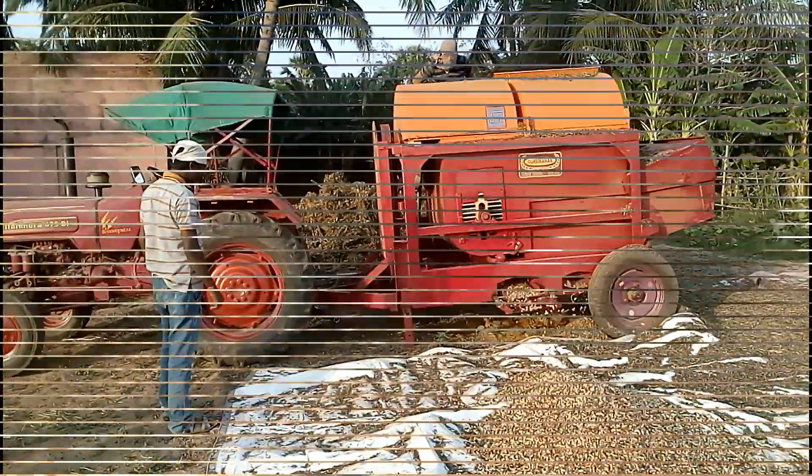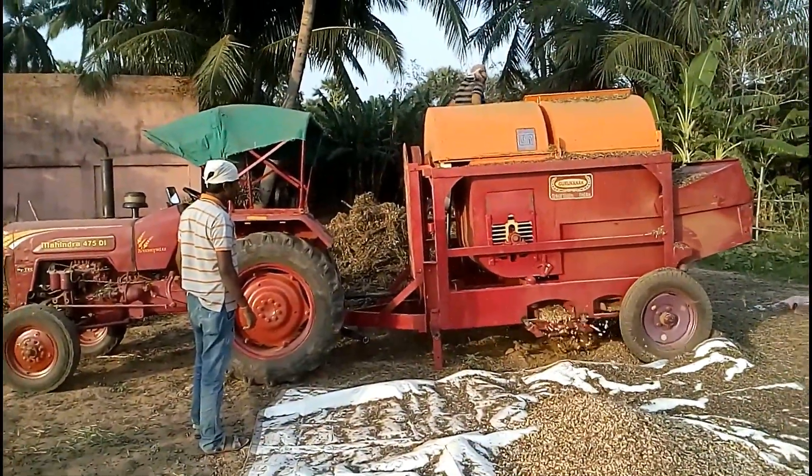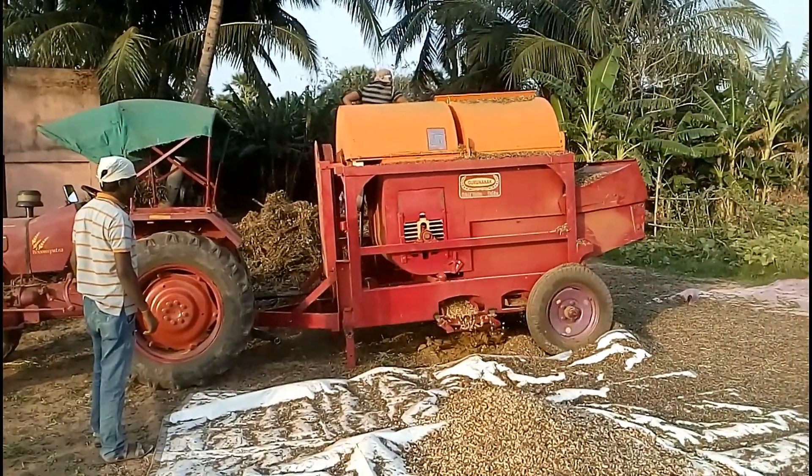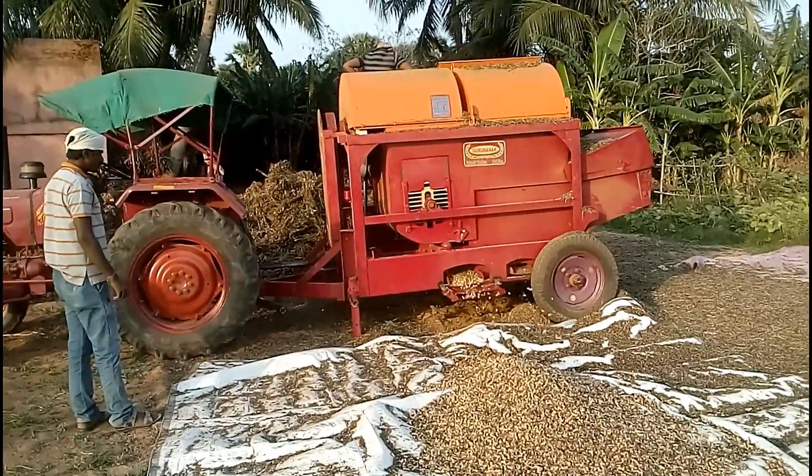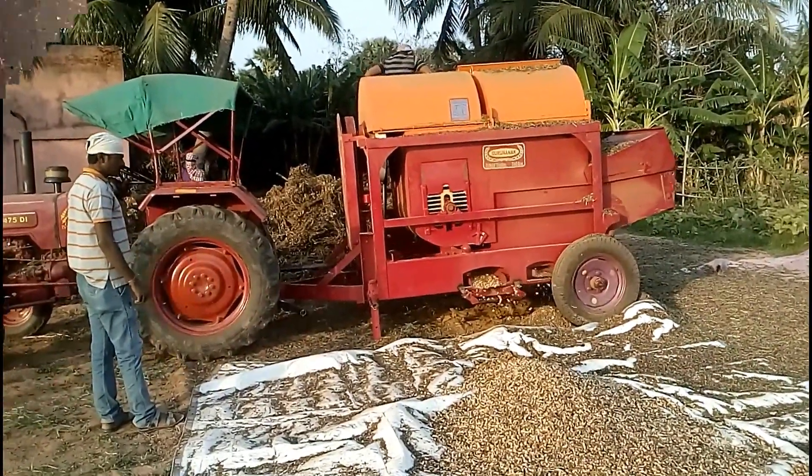See how easily it's working and the grains are coming out from it. This is the full view of the thresher when it is attached with a tractor. This machine has two pneumatic wheels, which allow it to be transported by pulling with the tractor.